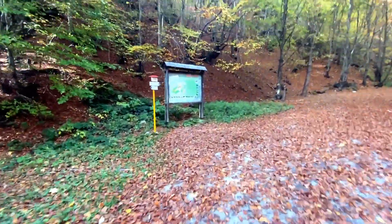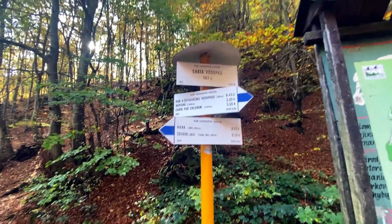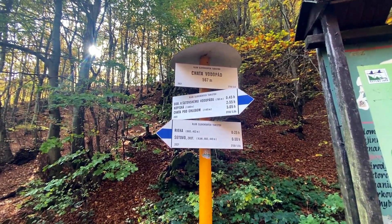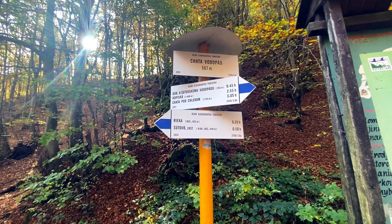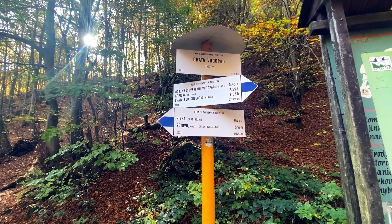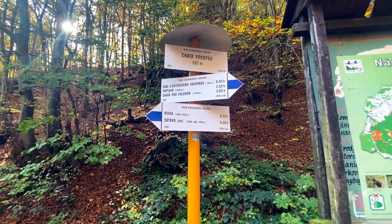Посмотрим, сколько нам идти до водопада. Хата-водопад — 567 метров, 45 минут ходьбы. Вот именно такое место. Мы уже прошли где-то полчаса дороги — еще 45 минут.